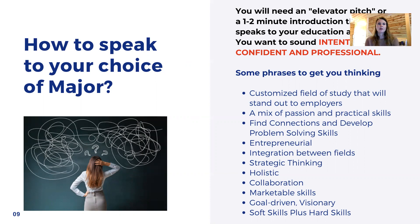Now we're going to talk about how to speak to your choice of major. A lot of you have the multidisciplinary studies degree or the bachelor of university studies degree. The multidisciplinary studies combines three minors; the university studies has emphases. Either way, you need to be confident about speaking about your major. When you're introducing yourself, you want to be able to talk about your goals, your education, and really where you want to go. So you'll need an elevator pitch — a one to two minute introduction that speaks to your education. The goal is to sound intentional, confident, and professional.